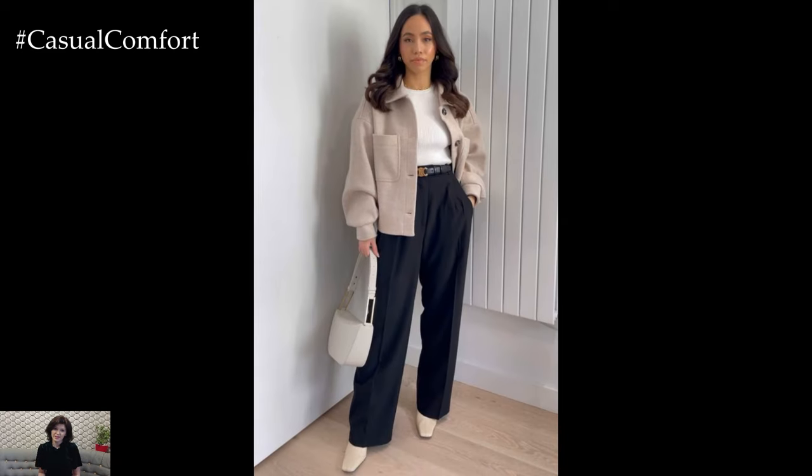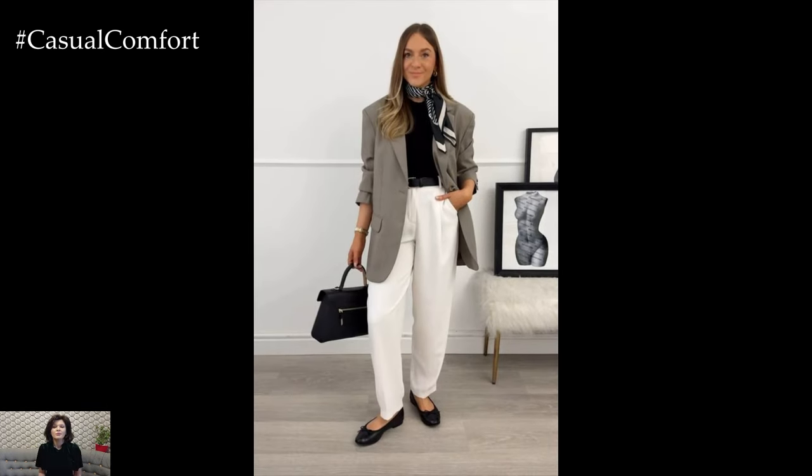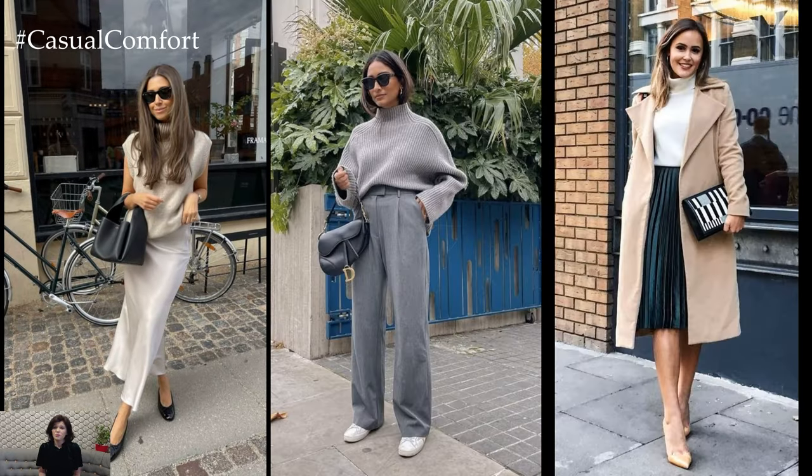When crafting a business casual ensemble, it's essential to consider the culture of your workplace, industry norms, and personal style preferences. For women, business casual attire typically includes a mix of tailored separates, relaxed silhouettes, and sophisticated accessories.